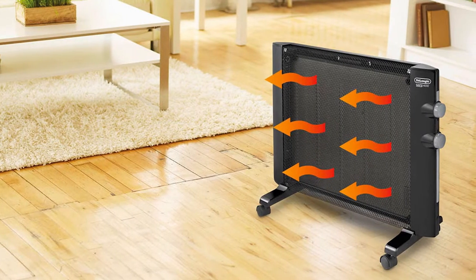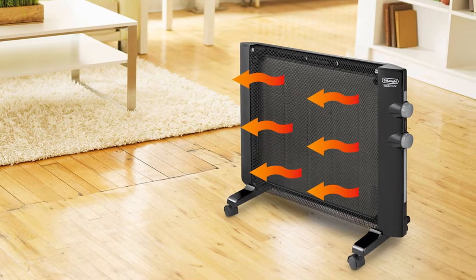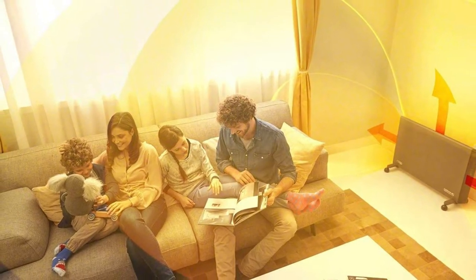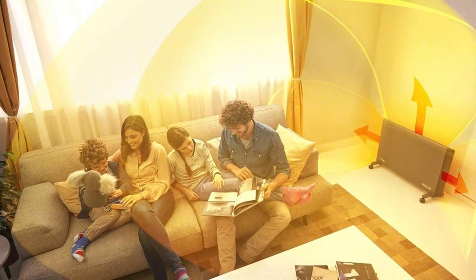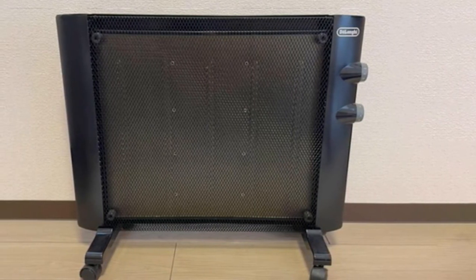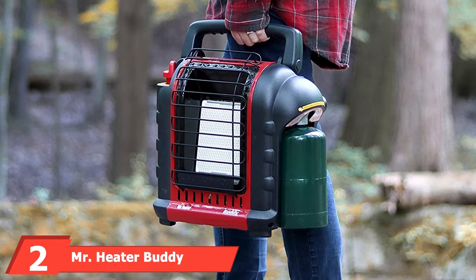This heater has multiple mounting options. If keeping more open floor space is an issue, the unit can be mounted to a wall. If you have plenty of floor space, you can mount it on the included legs with casters, making it easy to roll around your workspace. Should the unit ever tip over, it features an automatic shut-off to avoid accidental injury or fire.